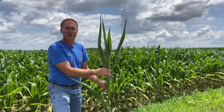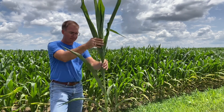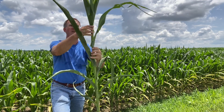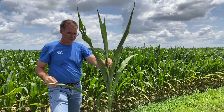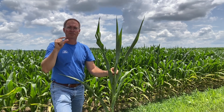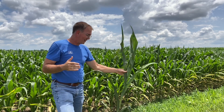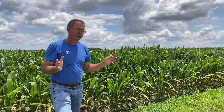The nice thing is, in many cases I've been in this year, the potassium deficiency is just limited to the outside couple of rows. This is three rows in, and you can see here — green, healthy leaves all the way to the bottom. So that makes it nice to know this is probably cosmetic, likely in the outside of the field, not a widespread problem across multiple acres.